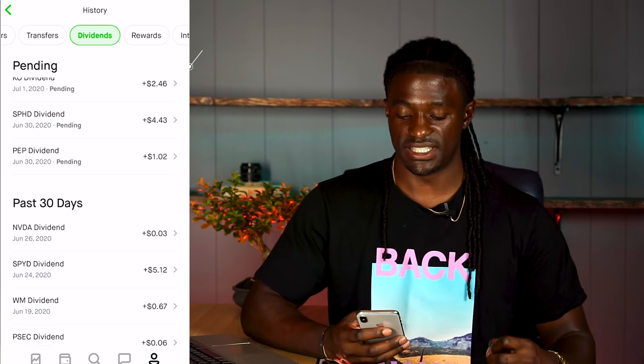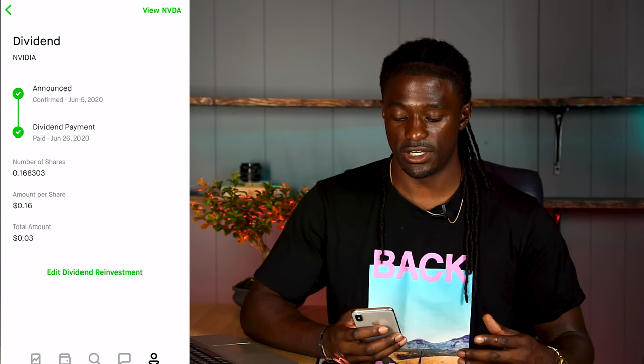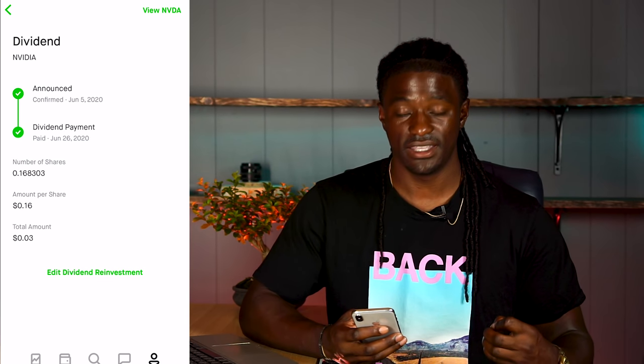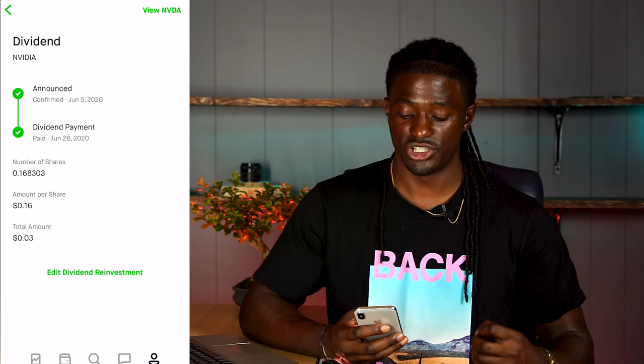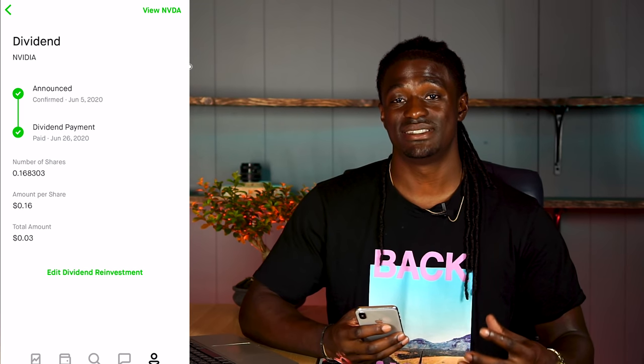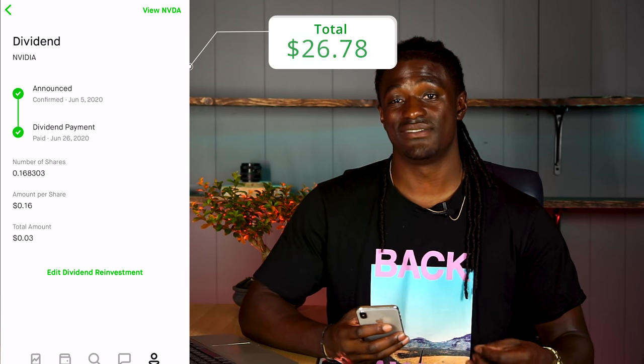The next one I own is NVDA, NVIDIA. This is another company where I don't own a full share — I own 0.1683% of a full share. This one pays out 16 cents per share, so I got paid out 3 cents for the month of June. That brings my total to $26.78.